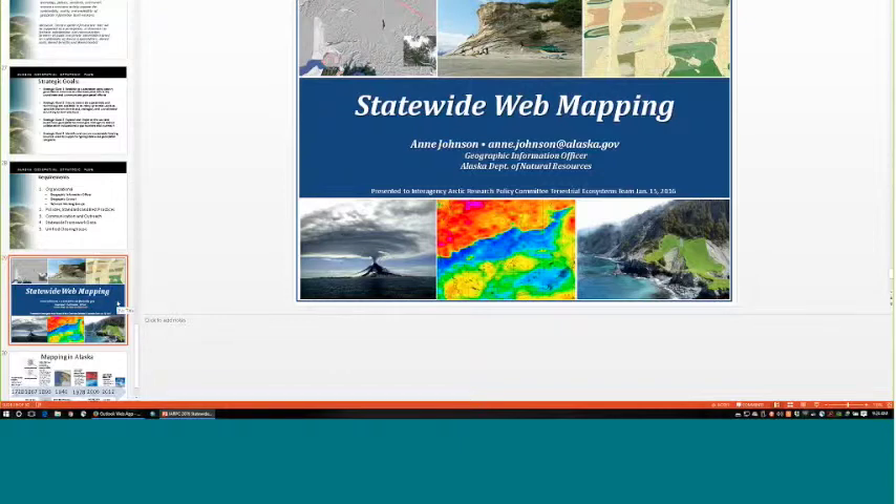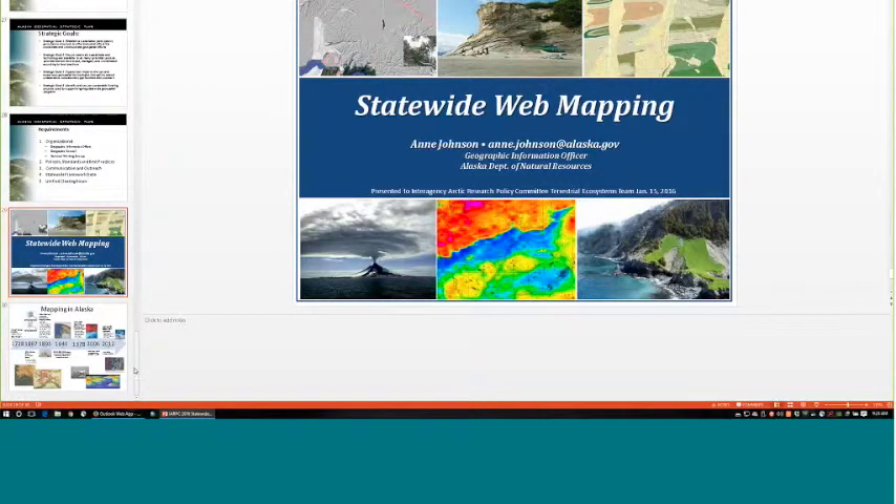A university attendee mentioned that through an NSF project they acquired a hyperspectral instrument two years ago and have been flying it over the Yukon Flats, Fairbanks area, and Pocket Creek with strong results. They offered to share the AGU poster from last year if Ann is interested.